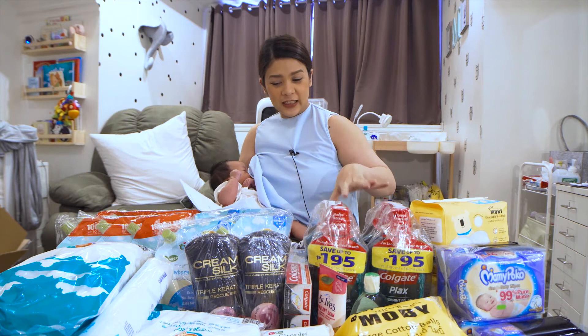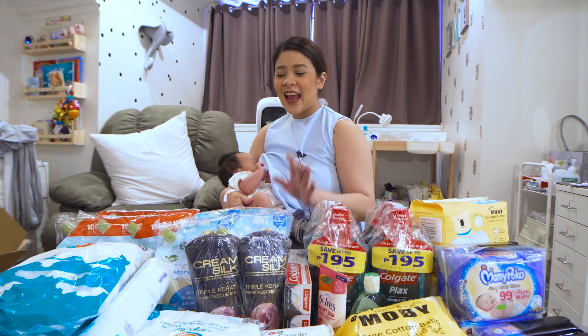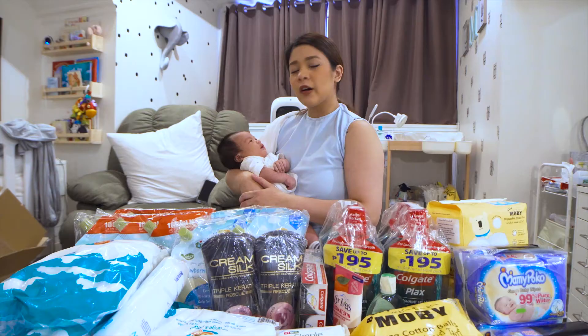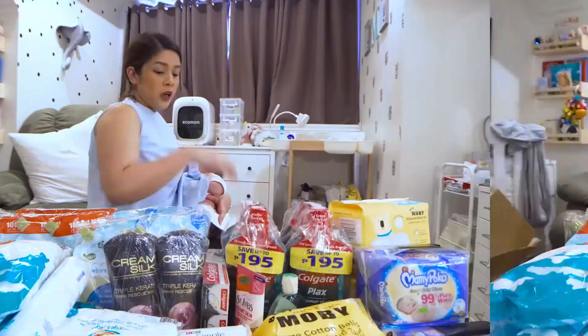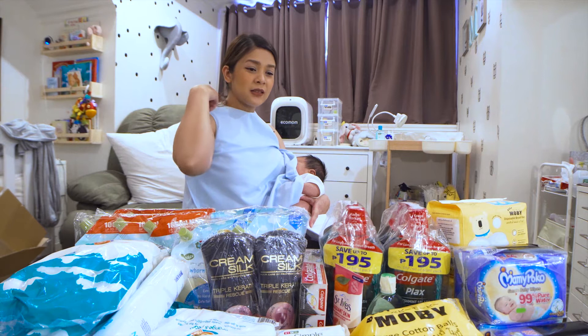So, ang nagastos natin for this haul ay P10,576.47. Medyo mabigat siya, P10,000. Pero, pag tinignan mo rin naman lahat ng pinili namin, lahat ito necessities. So, I guess nakatipid naman kami in the end. Hinati ko yung purchases sa credit card tsaka COD para hindi malaki yung babayaran ko.